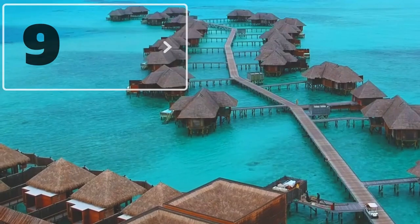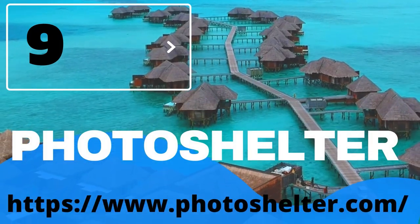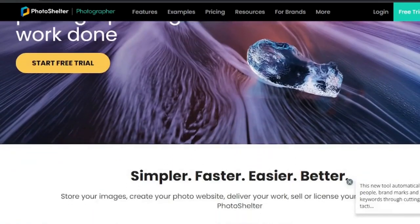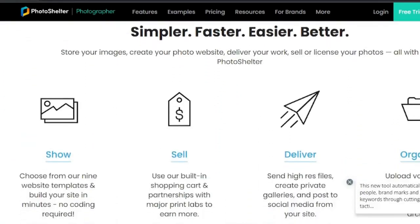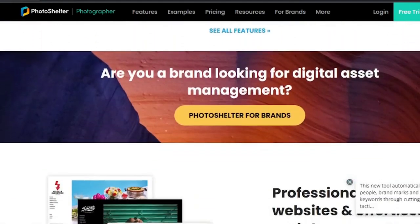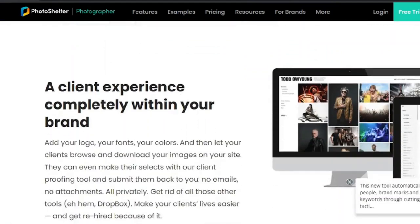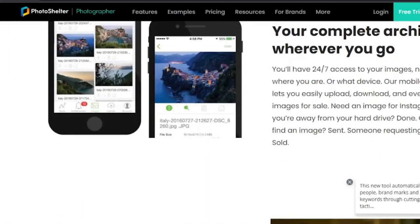9. Photo Shelter. Photo Shelter is an online store that sells and ships prints to customers. They enable you to create a template for sharing photos. However, in order to upload images, you must purchase space on their platform. There are several monthly and yearly plans available, each with its own set of features.